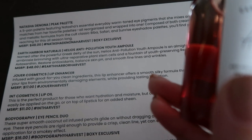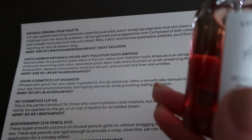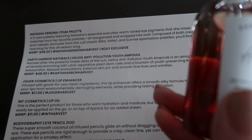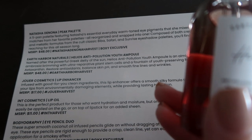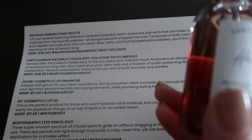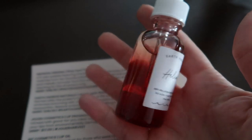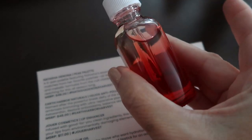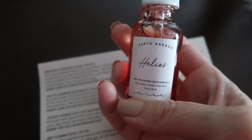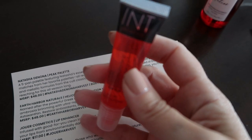This is Earth Harbor Naturals Helios Anti-Pollution Youth serum — named after the powerful Greek deity of the sun. It's an anti-pollution, youth-preserving ambrosia with ultra-reparative plant stem cells, red algae antioxidants, balanced skin pH, and it smooths fine lines and wrinkles. I just want to use it because it looks so pretty!